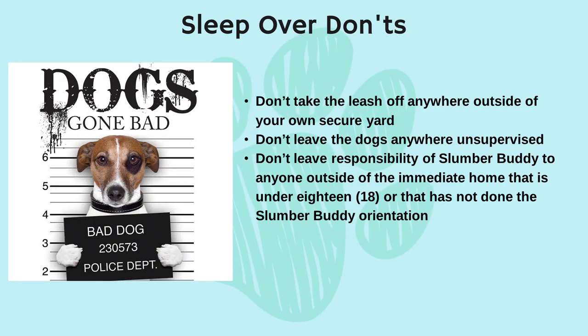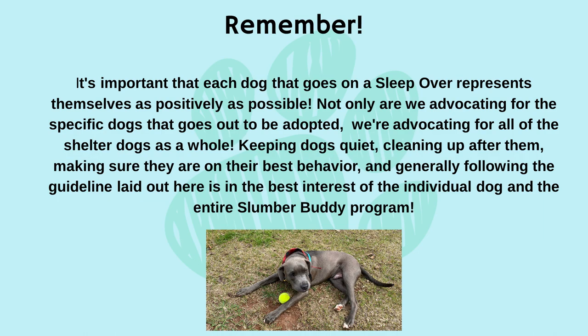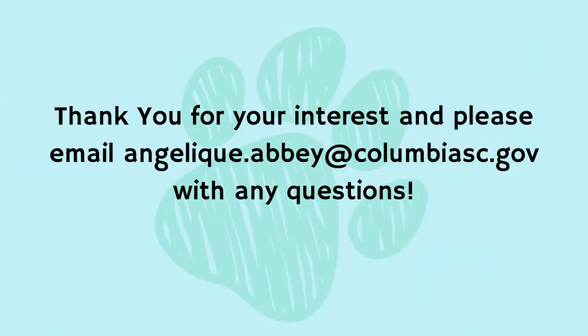Sleepover don'ts: don't take the leash off anywhere outside your own secure yard. Don't leave the dogs anywhere unsupervised. Don't leave responsibility of the slumber buddy to anyone outside the immediate home who is under 18 or who has not done the slumber buddy orientation. Remember, it's important that each dog on a sleepover represents themselves as positively as possible. Not only are we advocating for the specific dog that goes out to be adopted, we're advocating for all of the shelter dogs as a whole. Keeping dogs quiet, cleaning up after them, making sure they're on their best behavior, and generally following the guidelines laid out here is in the best interest of the individual dog and the entire slumber buddies program. Thank you for your interest — please email angelie.abbey@columbiasc.gov with any questions.